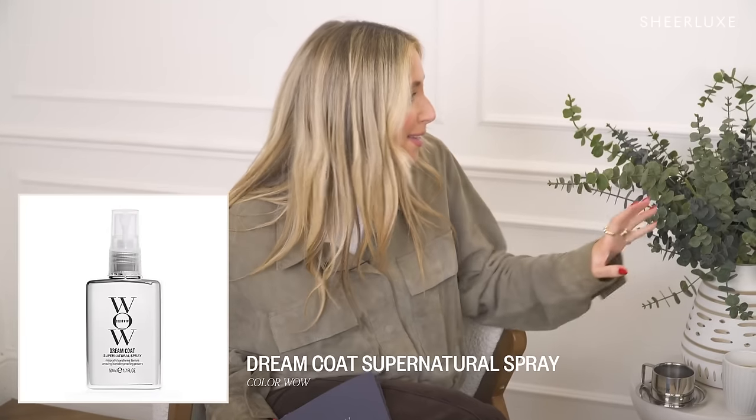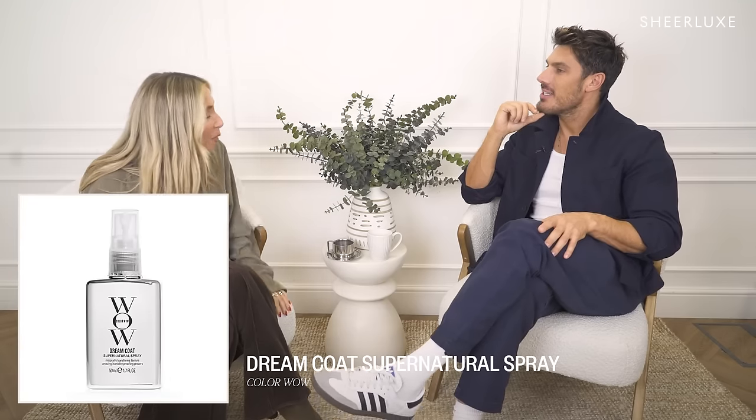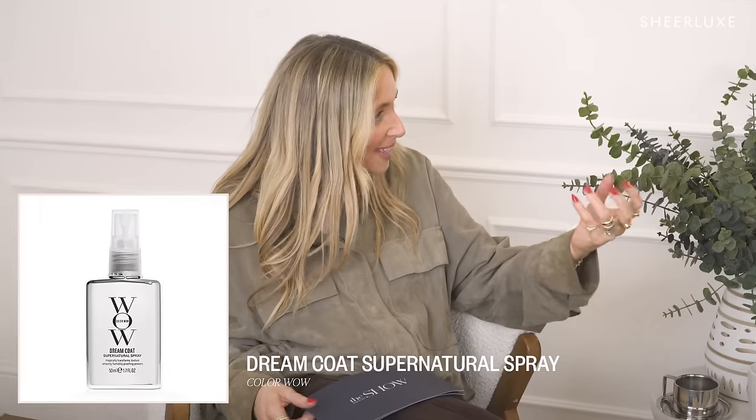Dreamcoat — that product on TikTok where the hair doesn't frizz — it's water resistant, like magic. Dreamcoat's amazing because it has waterproof technology. It's heat activated — you blow dry it in and it locks into the hair giving it a real glossy finish, but it also makes the hair water resistant. So rain or humidity — you can actually see the water beading up on the hair and shake it off. When I did JLo's hair for the Super Bowl, Miami's humidity is crazy. Without Dreamcoat I don't know what I'd have done — her hair is naturally curly.